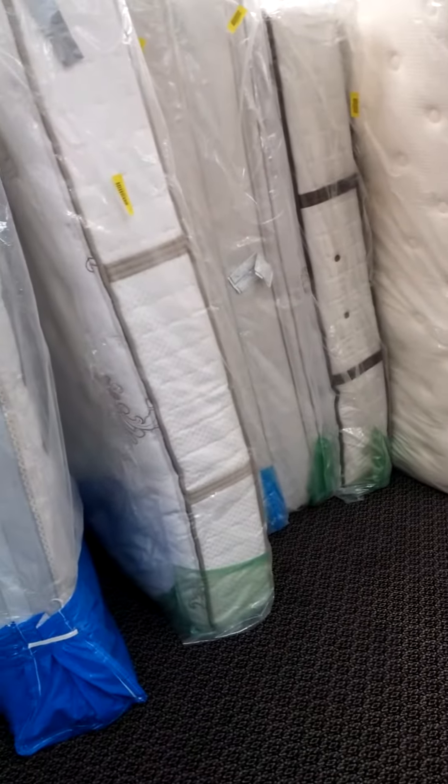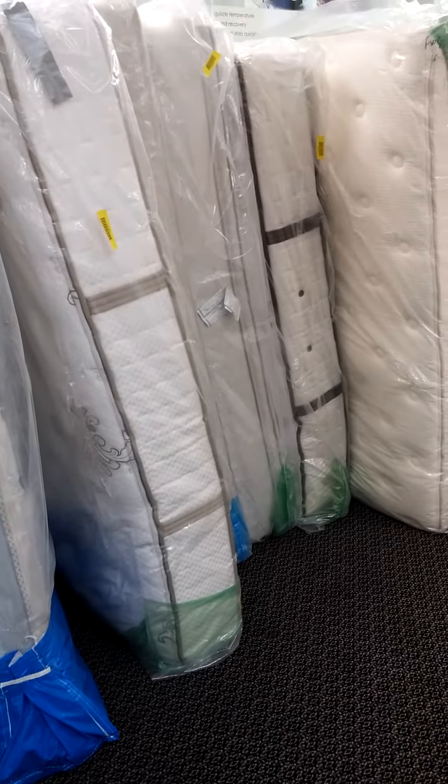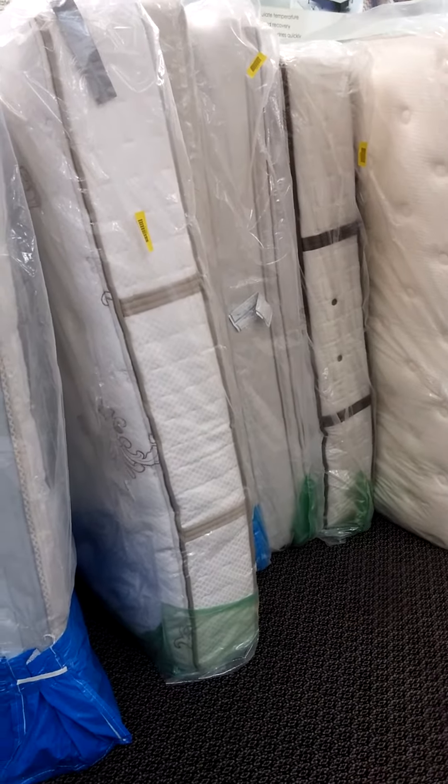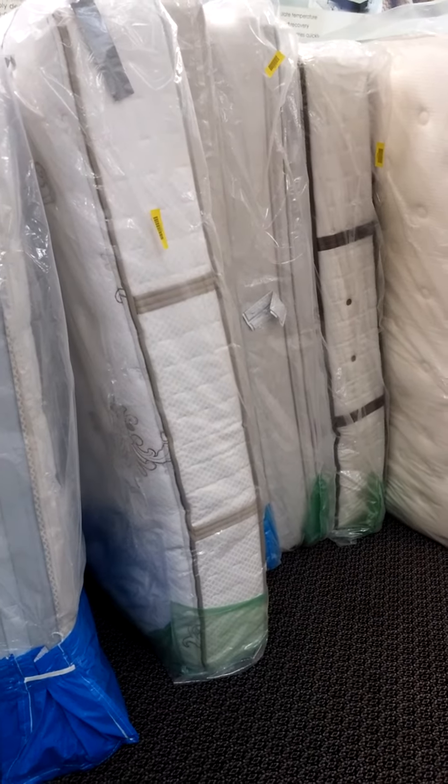Hey, this is Andreas from Sleep Better Mattress Gallery. I'm going to do a quick video on second-hand bedding. There are probably seven or ten stores all within an hour's drive from central Iowa that are a second-hand bedding store.